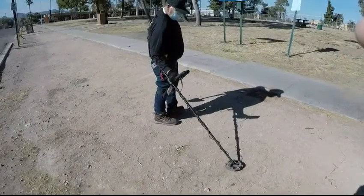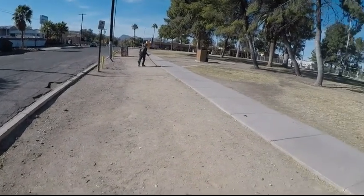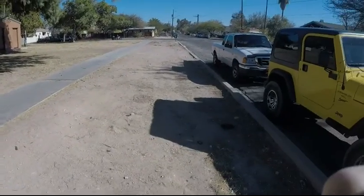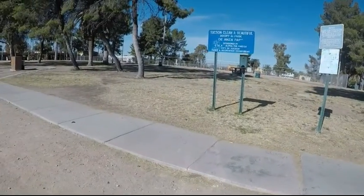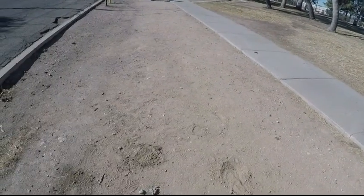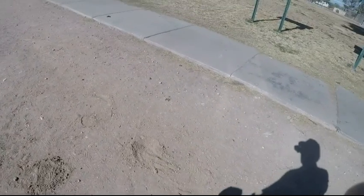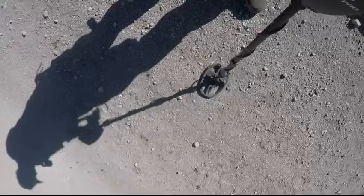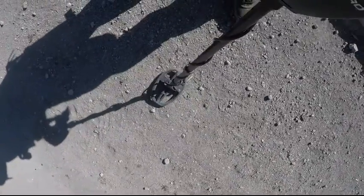Alright, just metal detecting this little section. This is where I found that heads and tails coin. We haven't even hit the park but it seems like every few feet you get a hit. So I'm going to do a live dig on one of these. 80-81.